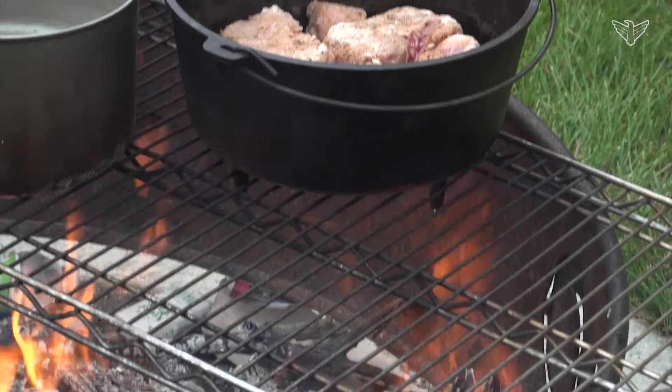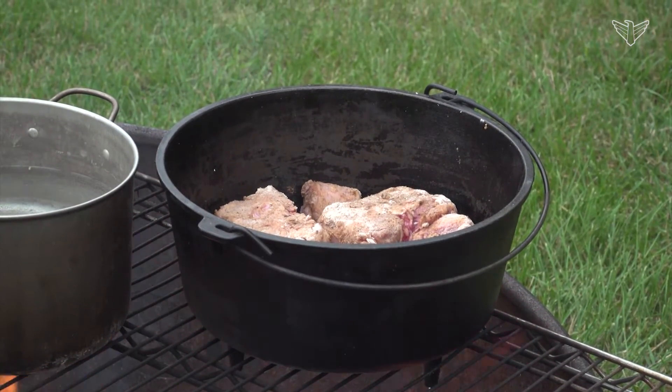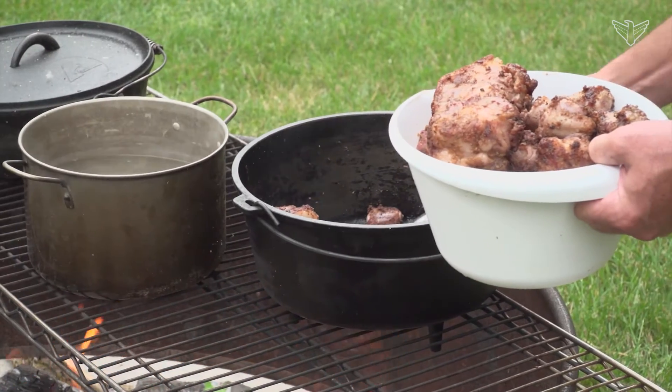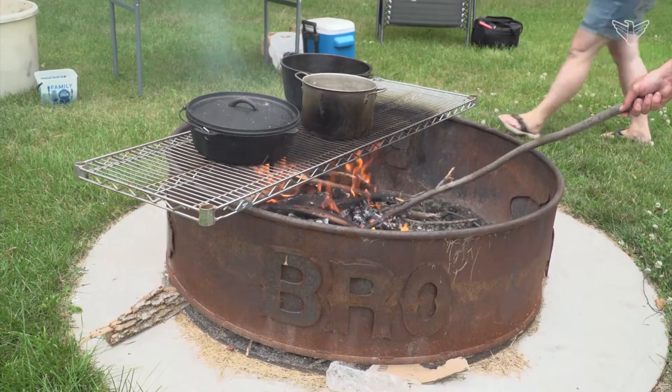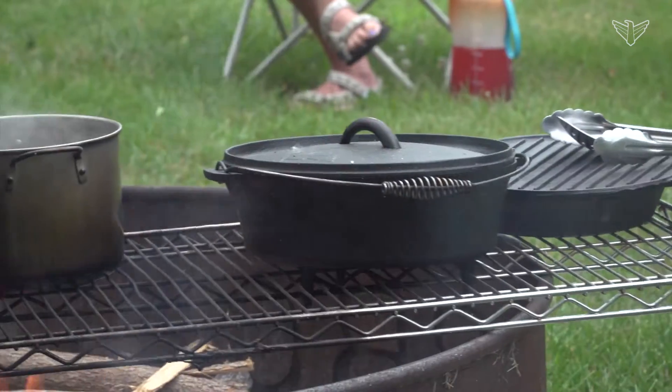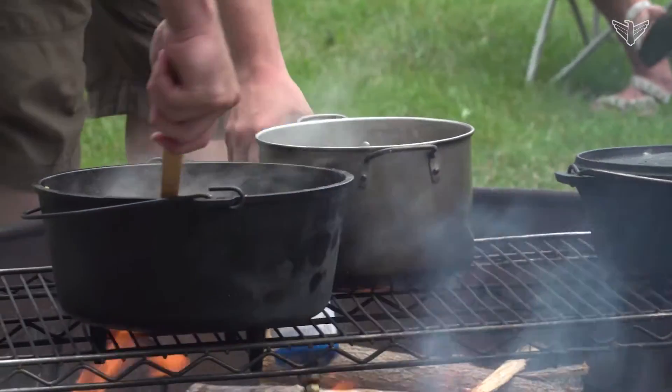Getting burned might be the thing that discourages people from trying to cook with the Dutch oven. There are no modern gauges or dials to adjust heat — cooks have to increase the temperature manually. There is definitely a learning curve, but this group is willing to share pointers and help each other along.